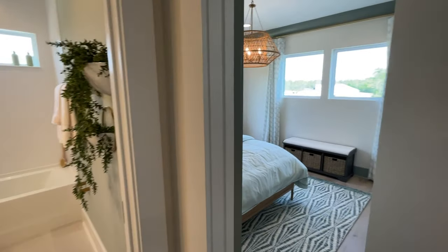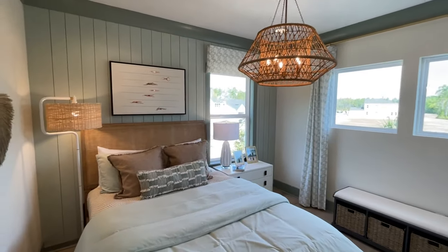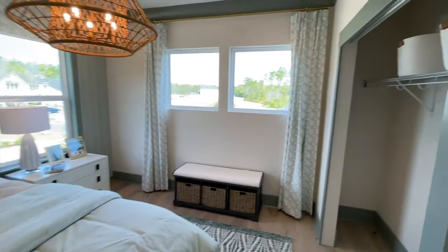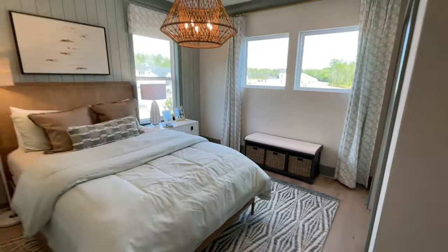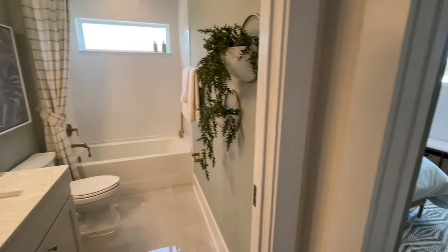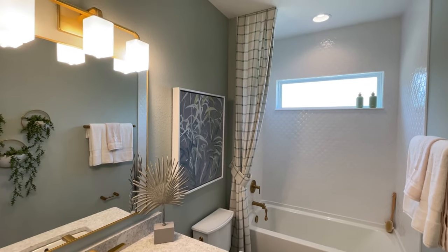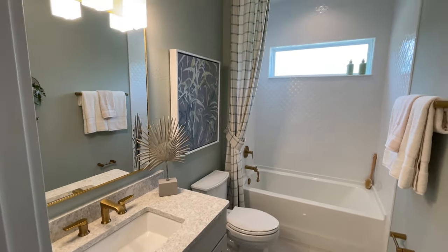And this bedroom — a nice-sized bedroom with tons of natural light. Closet. And then, of course, another full bath. So that's three full baths that we've seen throughout this video. We've taken that tile all the way to the ceiling again.